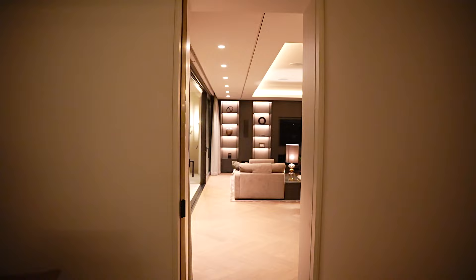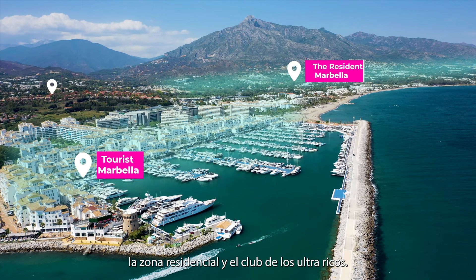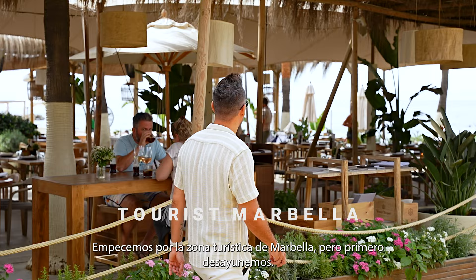Marbella has three layers: tourist Marbella, the residents, and the ultra-rich club. Let's start with tourist Marbella and get some breakfast.